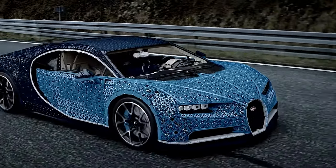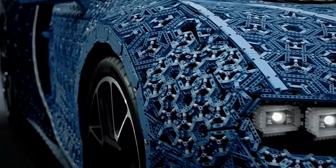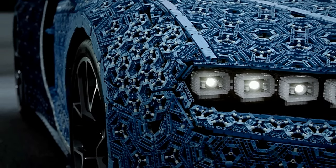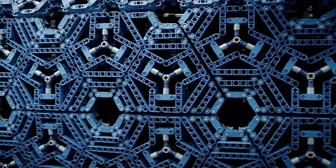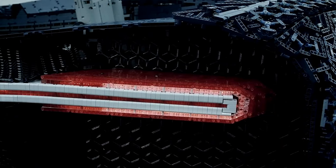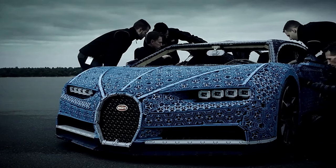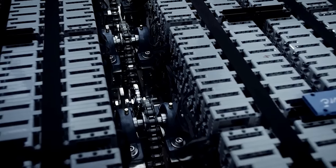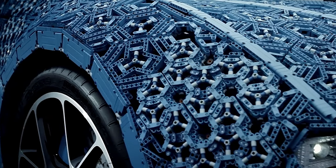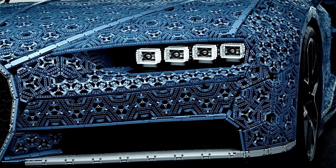Lift the rear lid to catch a glimpse of the mesmerizing W16 engine with its moving pistons, complemented by a stylish Bugatti overnight bag stowed in the compact storage compartment. Elevate the experience with the addition of the light kit, featuring dot lights, expansion boards, connecting cables, and adhesive squares. With a remote included, you can even control its actions and sounds, bringing the sensation of a real supercar to life.